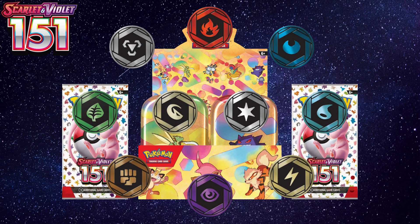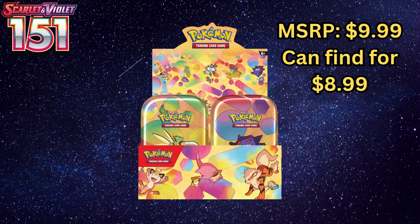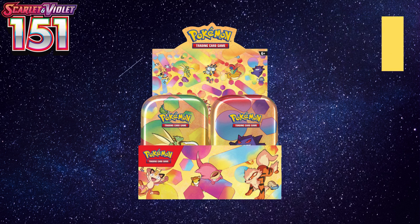This is a pretty low priced and reasonable item to get. Most Mini Tins tend to retail for around $8.99 to $9.99 depending on where you buy it from. You can also go to local card shops and pre-order the entire sealed set if that's what you're interested in as well. These Mini Tins will be releasing on October 6th.